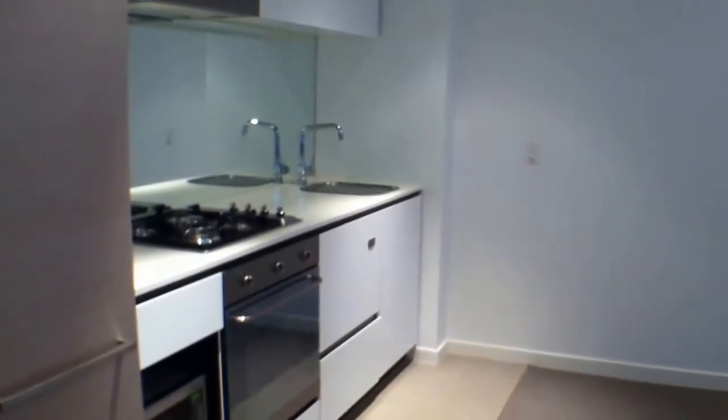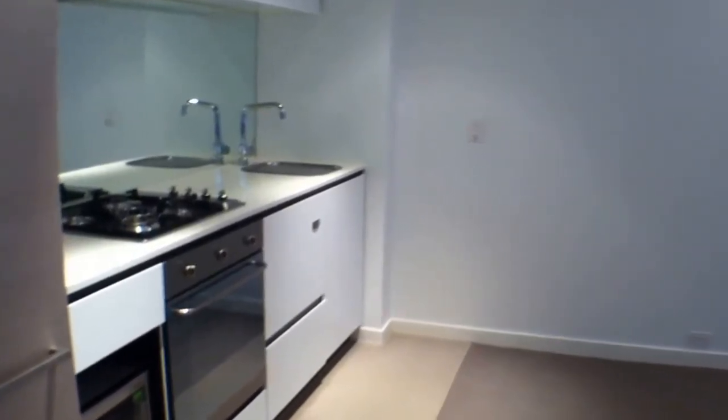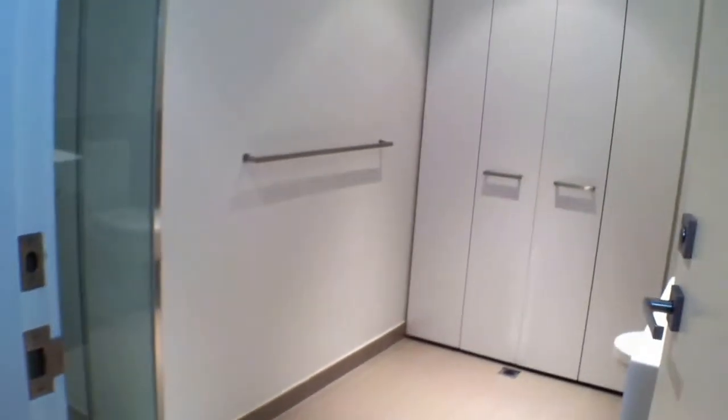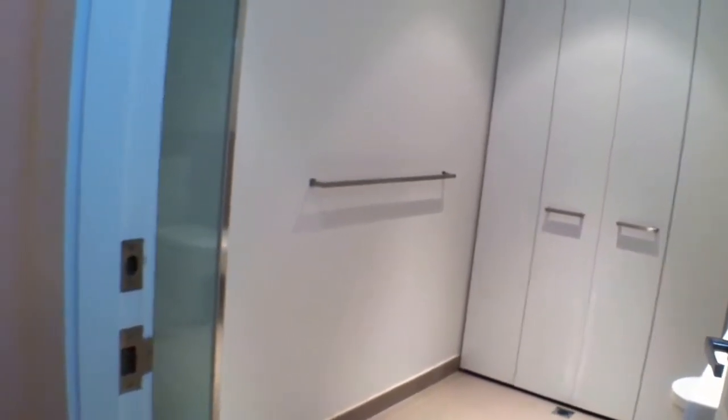Now you can see here the open plan kitchen and living area, with access through to the balcony. Just inside the door is a built-in desk and study area. And to the right, the large bathroom and European laundry. So let's take a closer look.